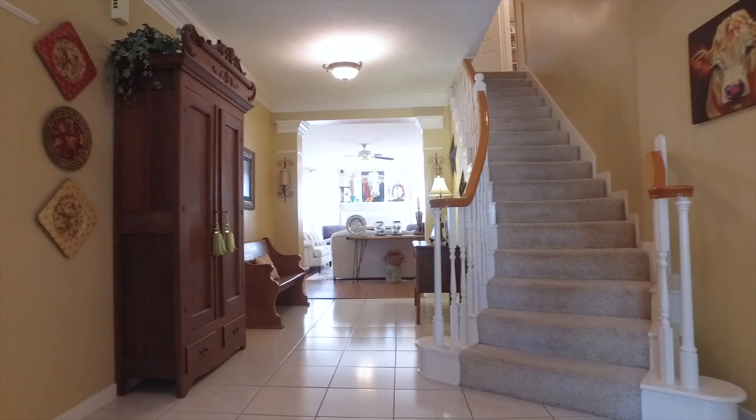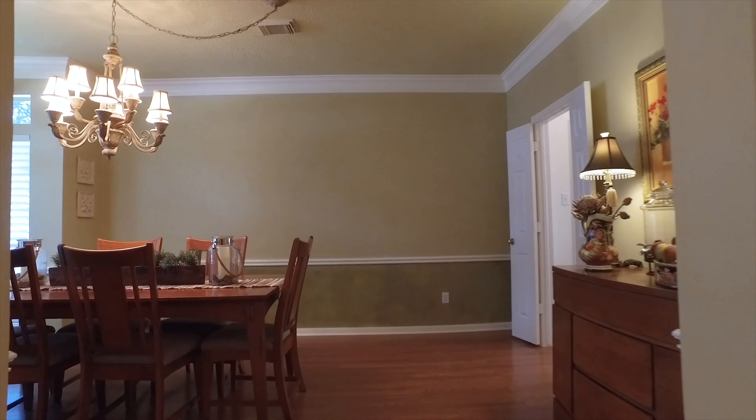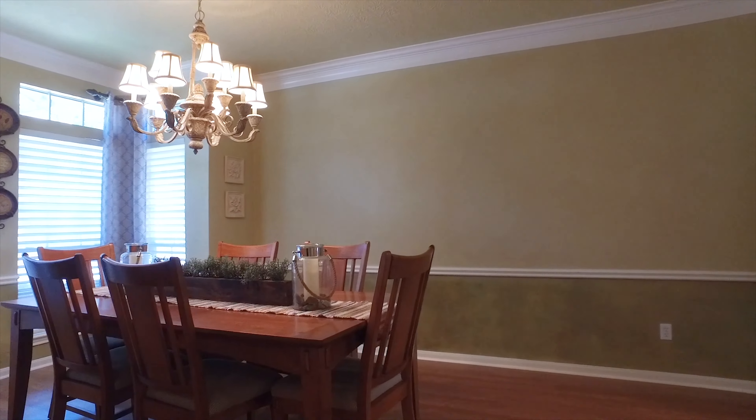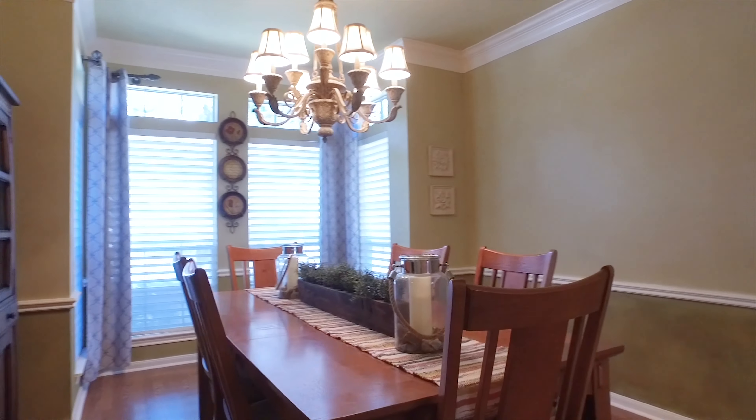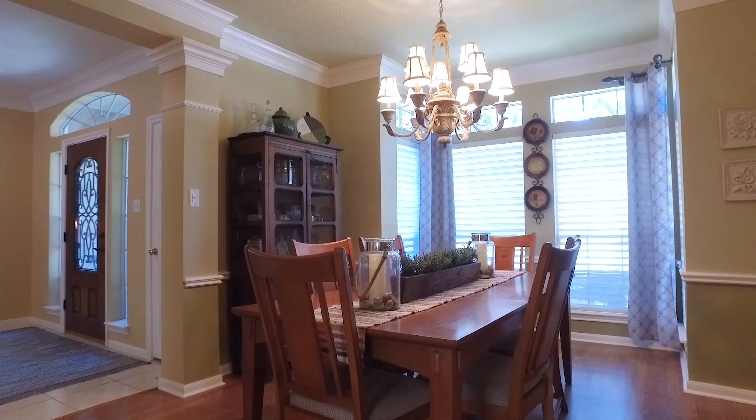Everything is so elegant when you walk through the door, and this home has been lovingly cared for for a long time. Now you get to be the family to make memories in these walls, with a grand dining room and gorgeous flooring and double crown molding and chair railing across the hall.